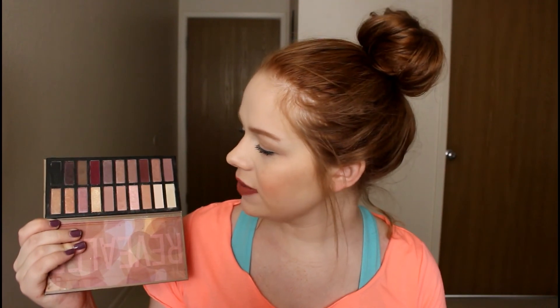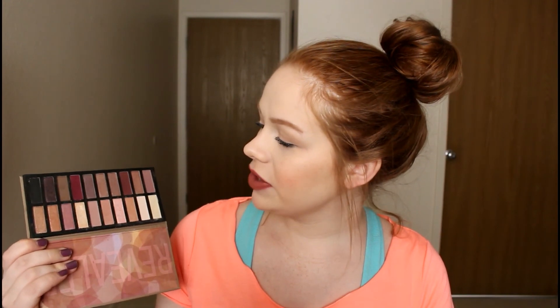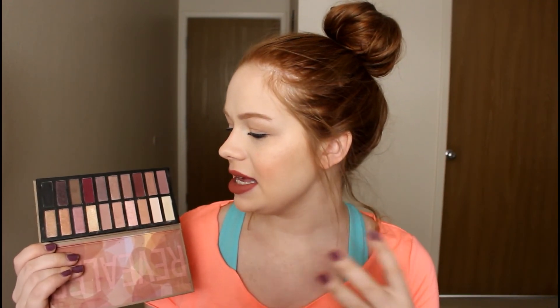The next category is bang for your buck, and I feel like no one talks about this palette — the Reveal palette by Coastal Scents. It's about $20, but you can find it on sale even cheaper. It has around 20 shades, so many different shimmers and mattes, and it's really pigmented. Every time I use it I'm so impressed. Compared to the Naked palette or the Lorac Unzipped, this is just one of the cheapest palettes out there with that mauvey, burgundy, pinky, rosy color scheme.